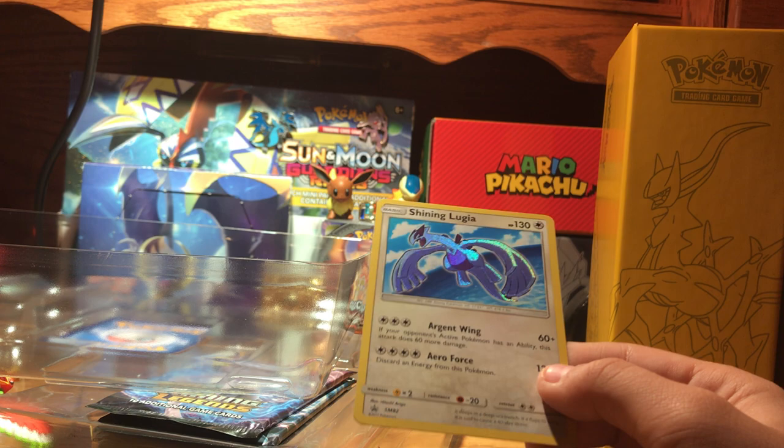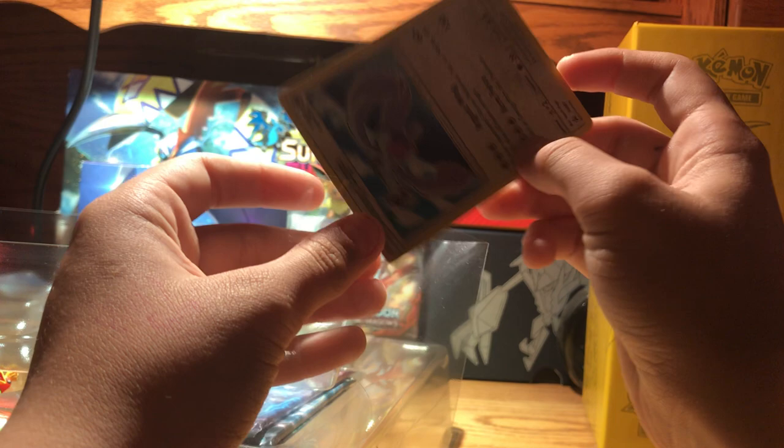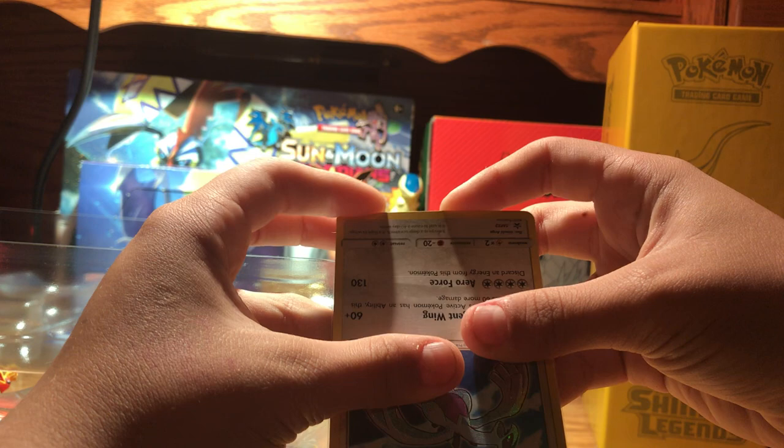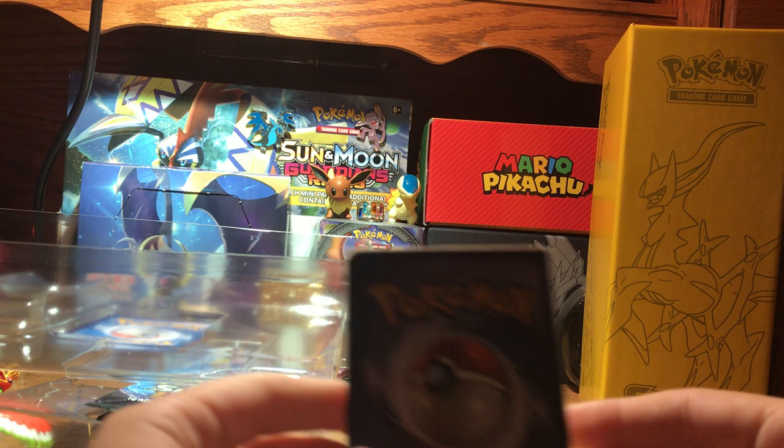Let me get a sleeve for that. Putting on sleeves without my glasses is always trying to do stuff when you're blind. Doesn't seem to have any damage on it, which is really good.